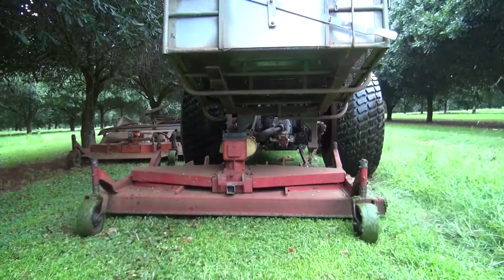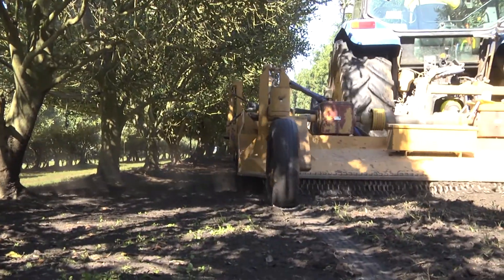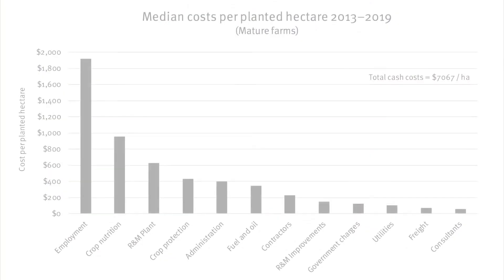Over the last seven seasons the median of total cash costs for participating farms was just over $7,000 per hectare. This chart shows a breakdown of those costs into various expense categories. During this period the most significant costs were employment, followed by crop nutrition, repairs and maintenance of plant, and crop protection.